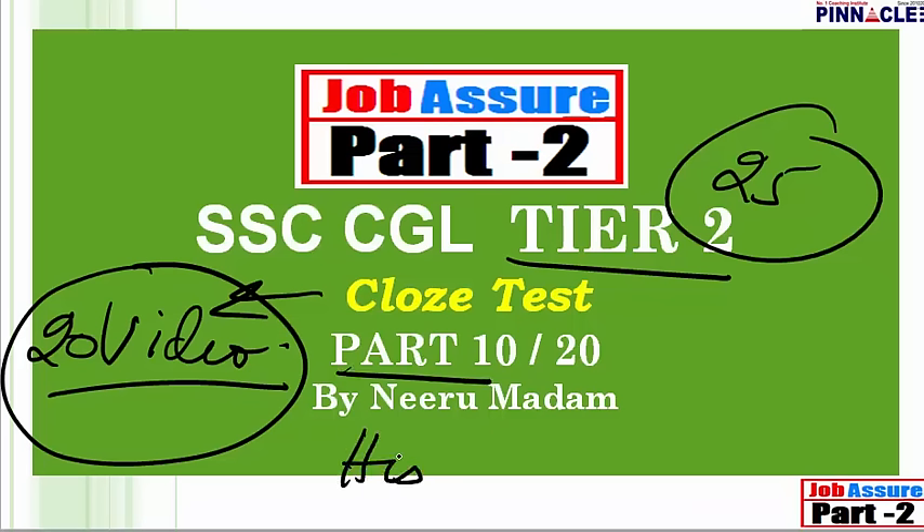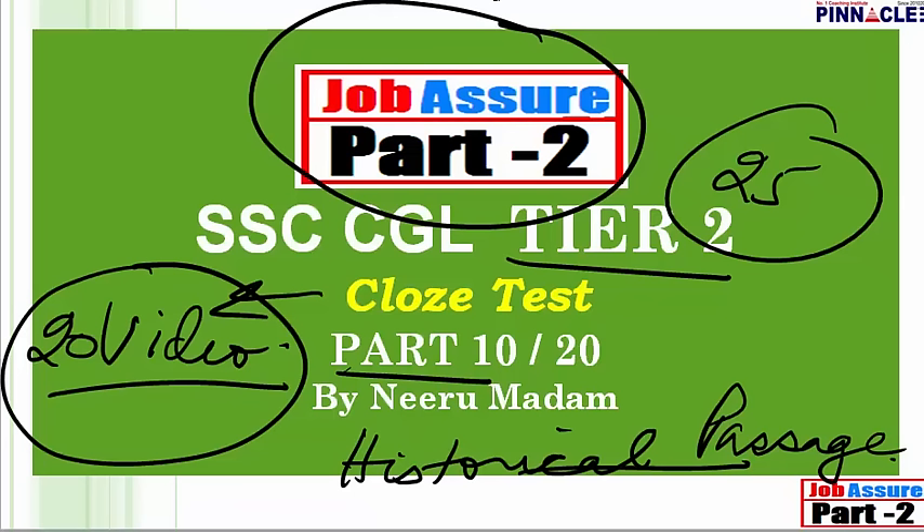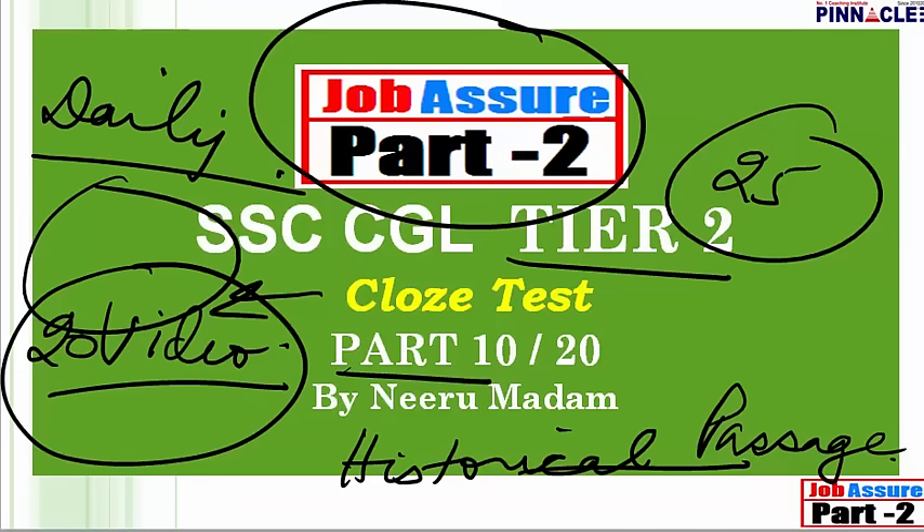In part 10 we are going to do a cloze test based on a historical passage. This is one topic where you will require a little background knowledge, and that knowledge is going to be highly beneficial. This series is part of our Job Assure Part 2 program — a scientifically designed program on a daily basis where you are given a syllabus to cover, and a test is conducted every day by the end of the day, so you can really know how much you are scoring and where you stand.